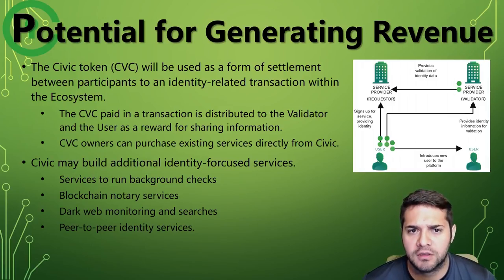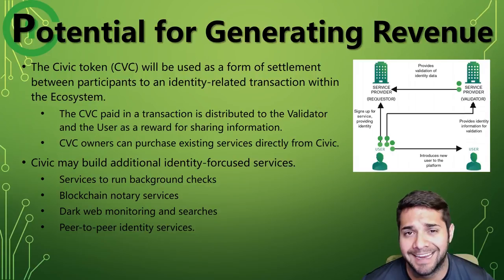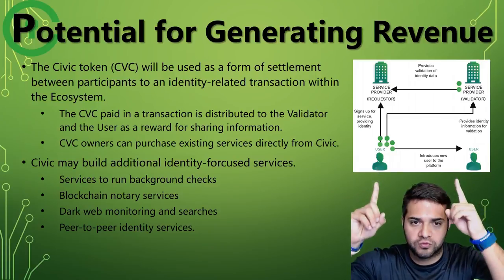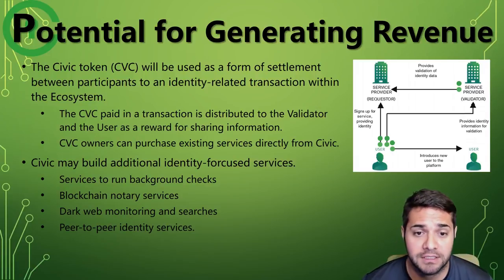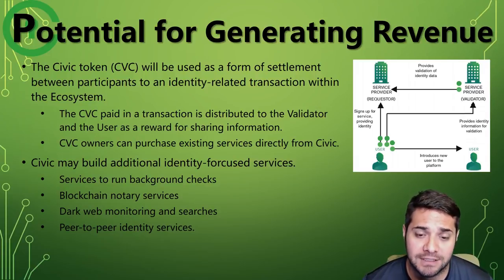Now for potential for generating revenue. The Civic token is used as a form of settlement between participants to an identity-related transaction within Civic's ecosystem. The diagram above gives you an idea of how it works and how the tokens are used. Token owners can purchase services from Civic. Also, they are looking to build additional identity-focused services: background checks, blockchain notary services, dark web monitoring, and peer-to-peer identity services.